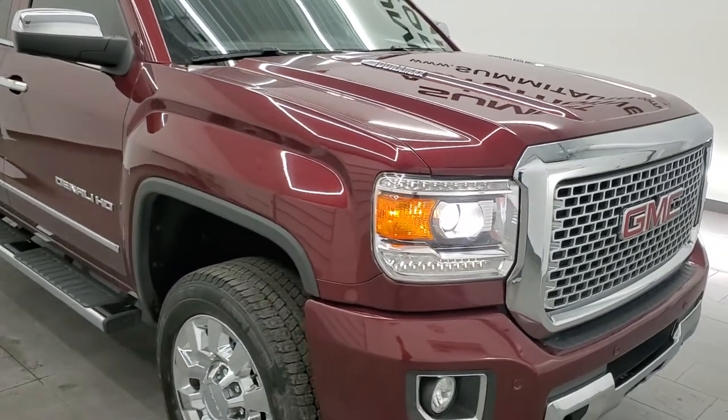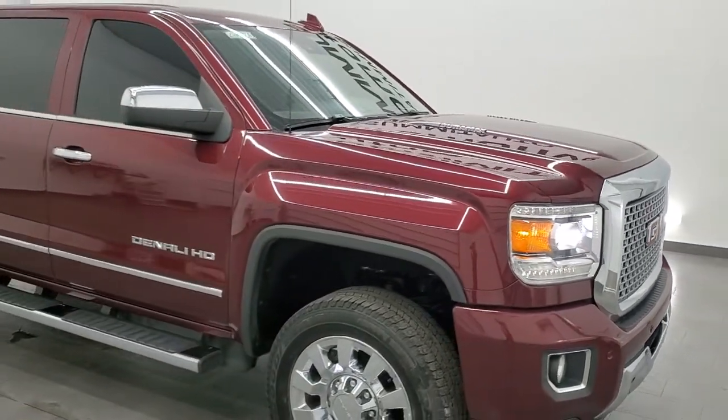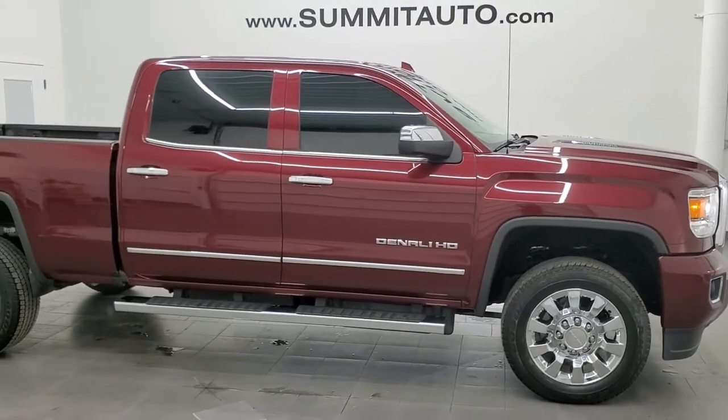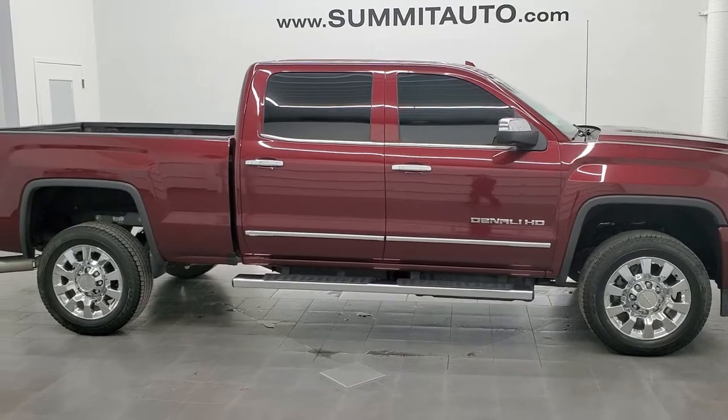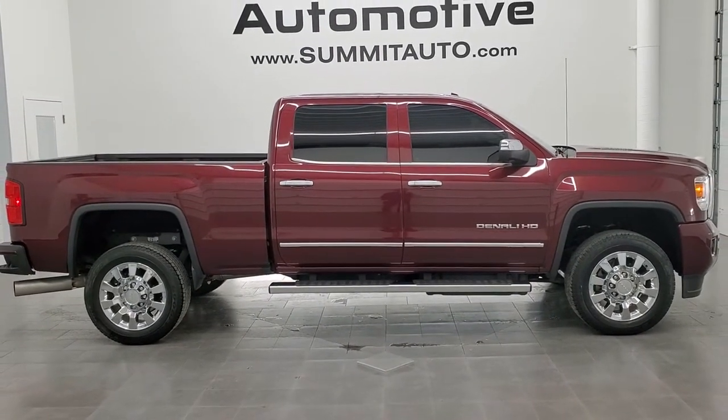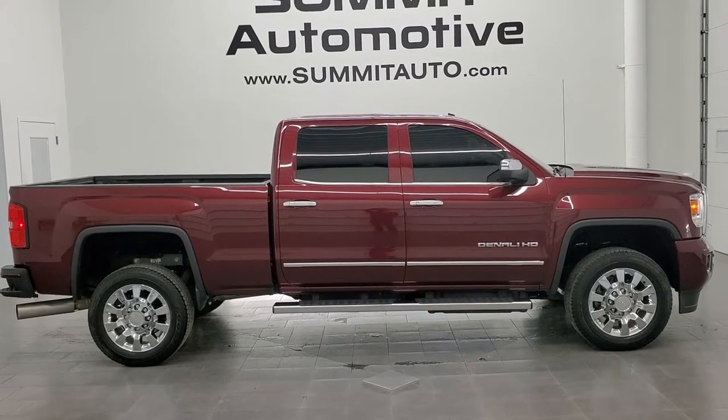I would highly recommend this truck from a quality and condition standpoint. To see more pictures of this truck or one of our other 450 new and used cars, trucks, SUVs, minivans, Wranglers, half tons, three quarter tons, one tons — you name it, we got it. Go to www.summitauto.com.